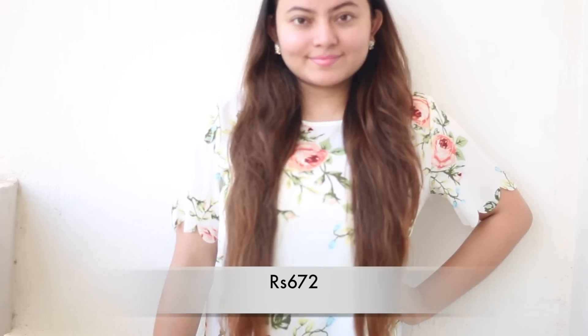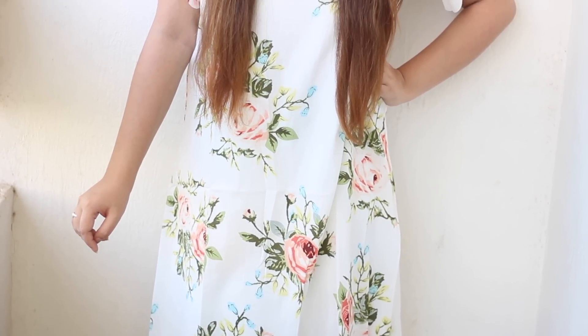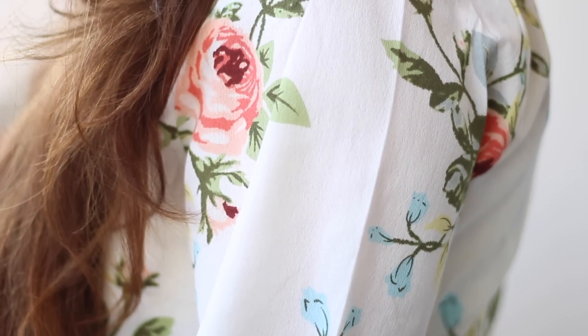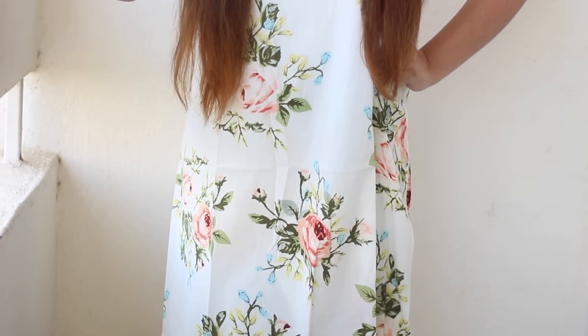Moving on — this is another pretty floral, summery dress. I picked it up for the floral details and the scallop detailing at the hem and sleeves, which looks very pretty. The only downside is it's very thin and see-through, so you need to wear a long inner underneath — I'm wearing it with an inner in the try-on section. Apart from that it's very feminine and suits my style. You can wear it during the daytime or afternoon, and even in the evening if you like.